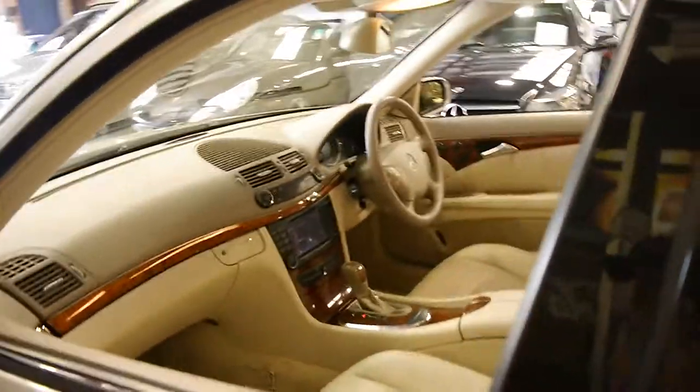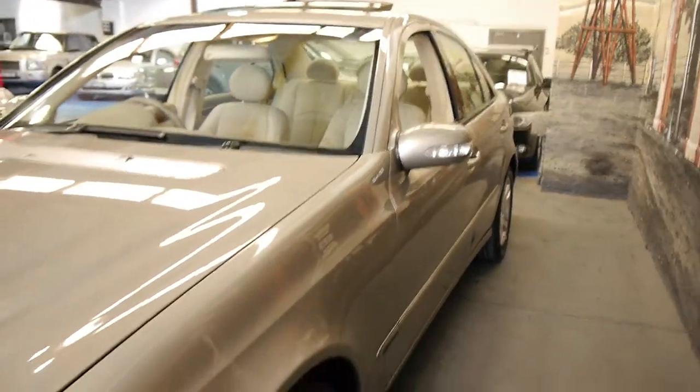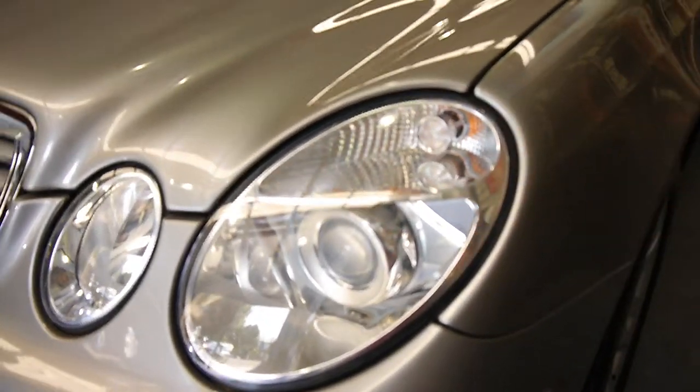It's got all its logbooks, a spare key as I mentioned earlier, and the condition is outstanding. These have plastic headlights and if they haven't been garaged or looked after they can lose their colour and start to oxidise.